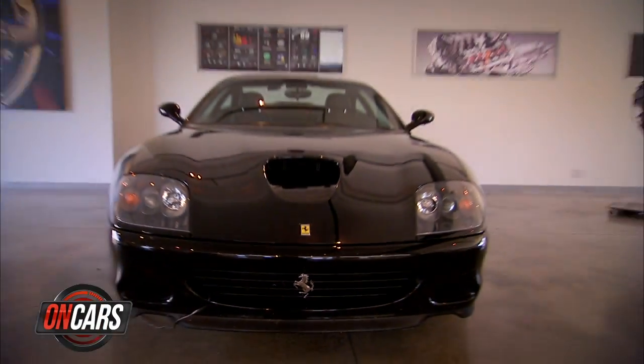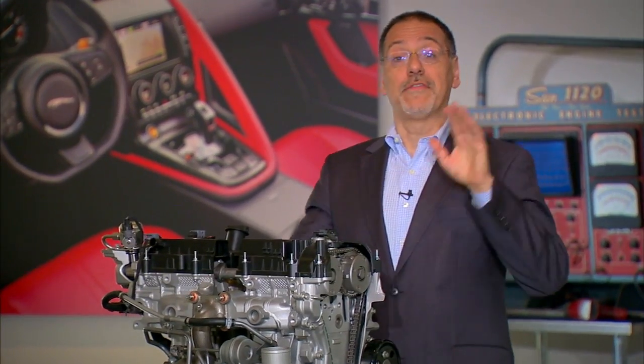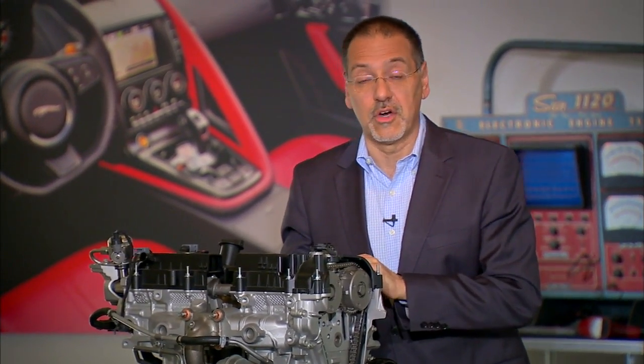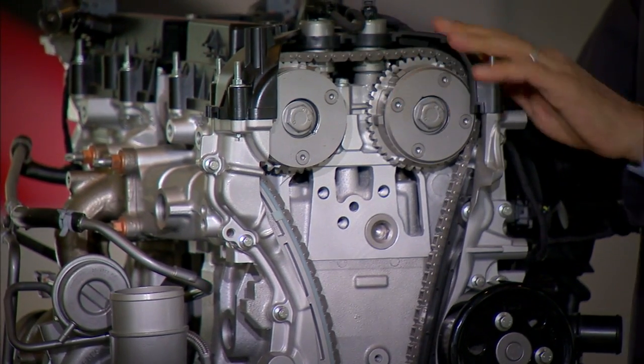Welcome back to CNET on Cars, coming to you from our home at the Marin Clubhouse of Cars de Whitiac, just north of the Golden Gate Bridge. One of the most ubiquitous revolutions under the hood in the last few years has been variable valve timing. Just about every car maker brags about it, but they almost never tell you what it does or how it does it. That's our job and a great CarTech 101.